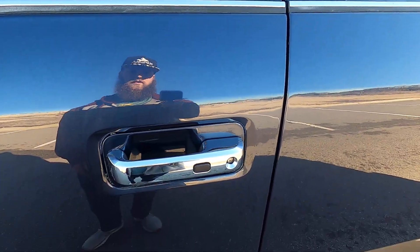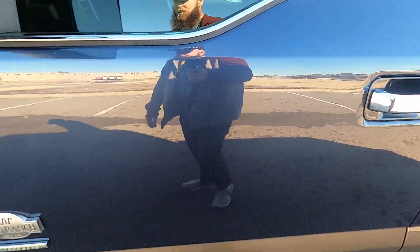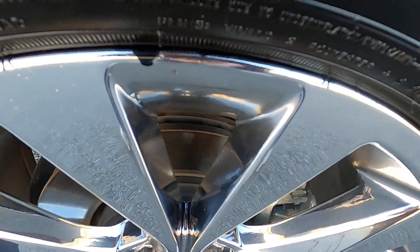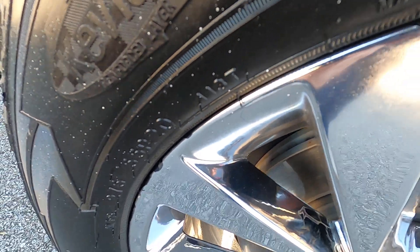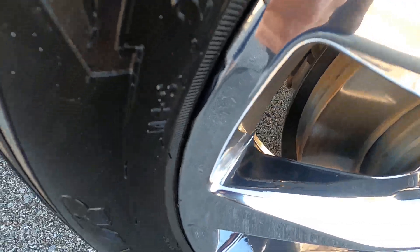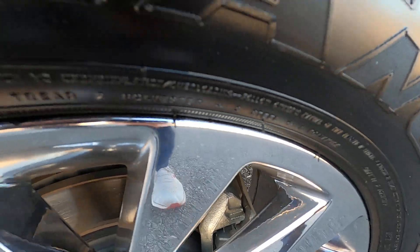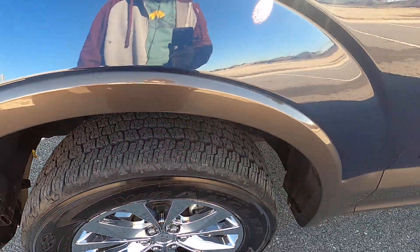The front driver's side door is in really good shape. The front driver's side wheel has a little bit of black around the outer lip — it looks like the coating is starting to chip off the wheel, whether it be chrome or some substitute. It looks like that's chipping just around the edge, possibly from when they mounted the tire.